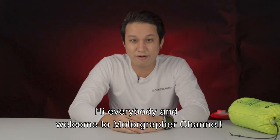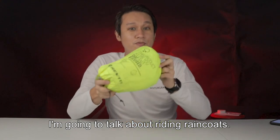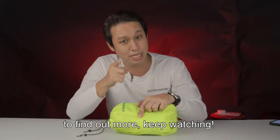Hi everybody and welcome to Motografer channel. I'm Barry Sia and today I'm going to talk about raincoats. I just found out an alternative way for cheaper raincoats. To find out more, keep watching.